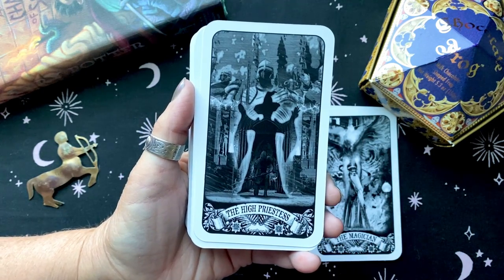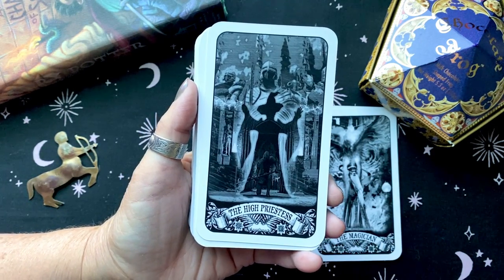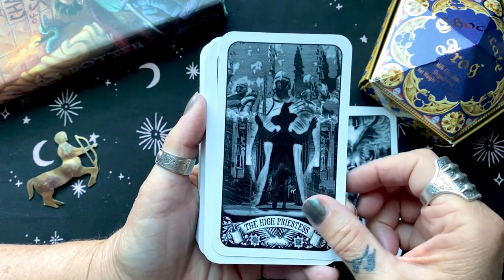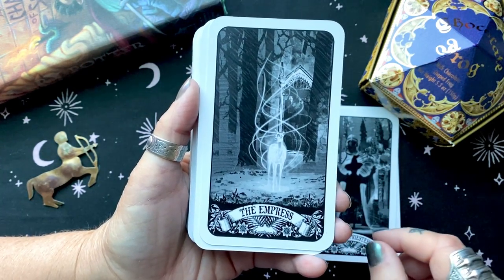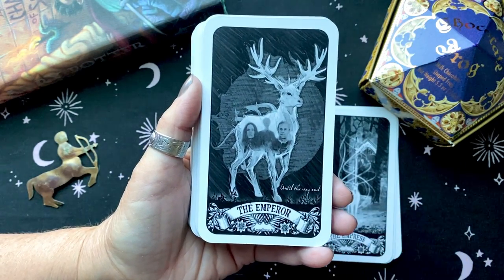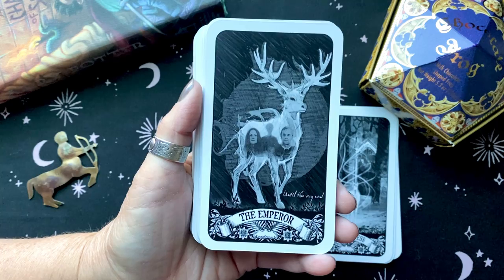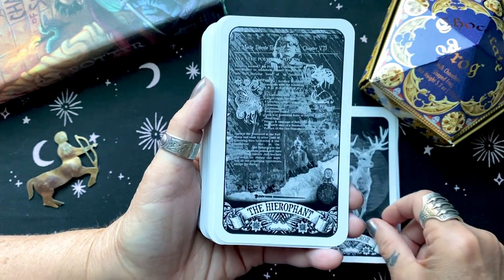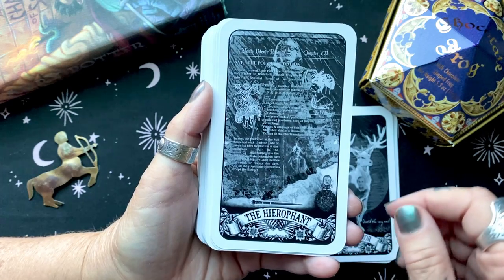For fans of course there's a much deeper level, because you really understand the symbolism in these cards. As a matter of fact, a couple of the cards brought a little tear to our eye. The detail is very, very well thought out — many layered.